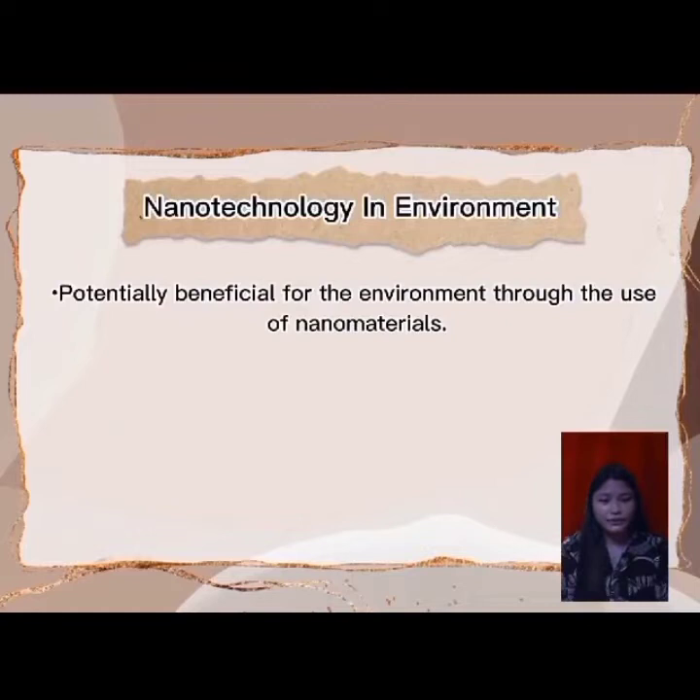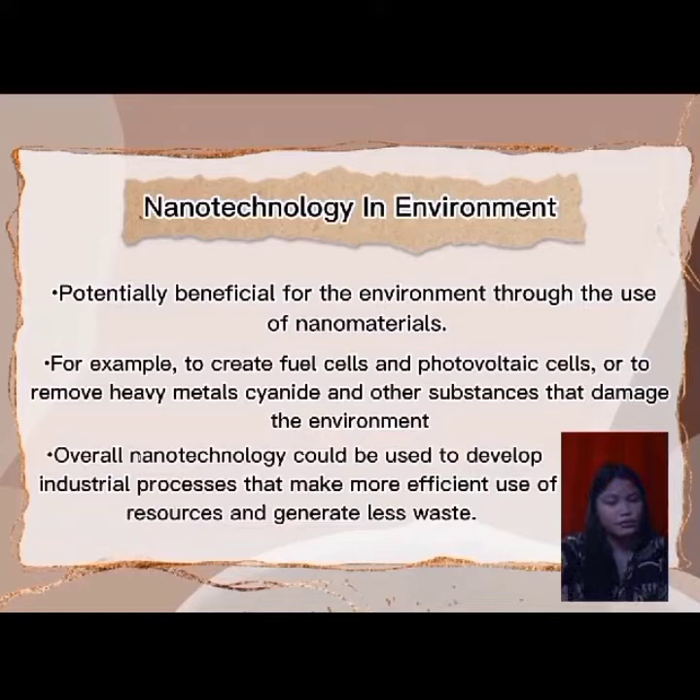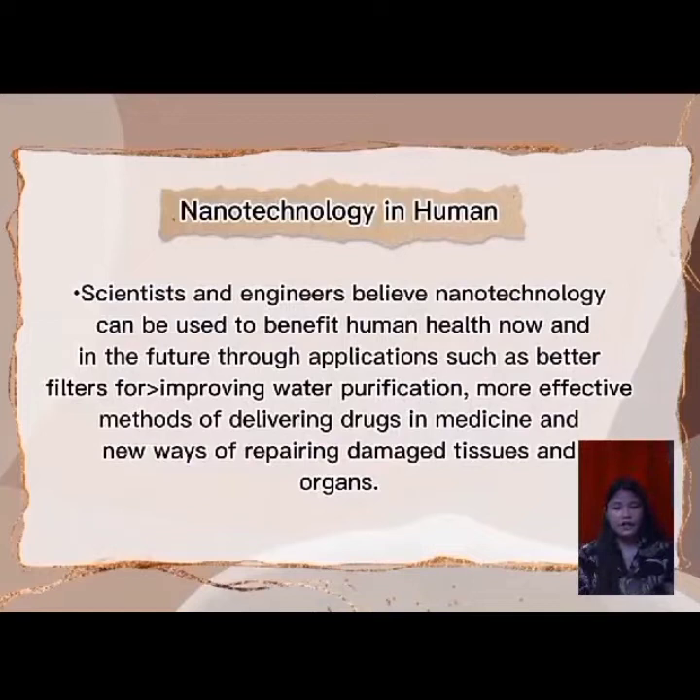Nanotechnology could also be potentially beneficial for the environment through the use of nanomaterials — for example, to create fuel cells and photovoltaic cells, or to remove heavy metals, cyanide, and other substances that damage the environment. Overall, nanotechnology could be used to develop industrial processes that make more efficient use of resources and generate less waste. Scientists and engineers believe nanotechnology can benefit human health through better water purification filters, more effective drug delivery methods, and new ways of repairing damaged tissues and organs.